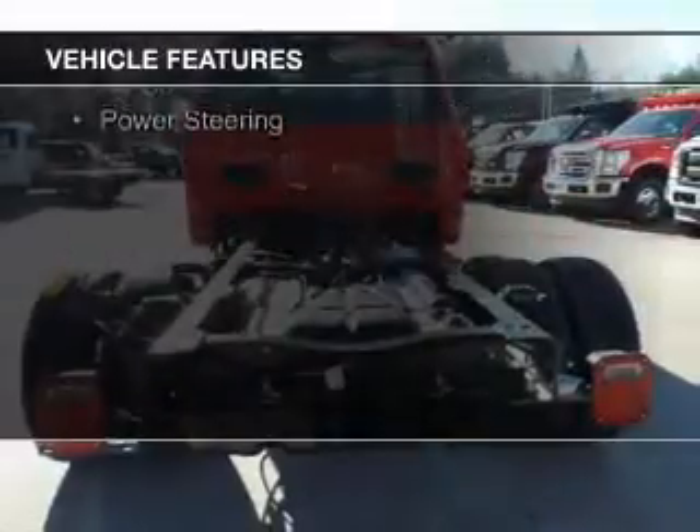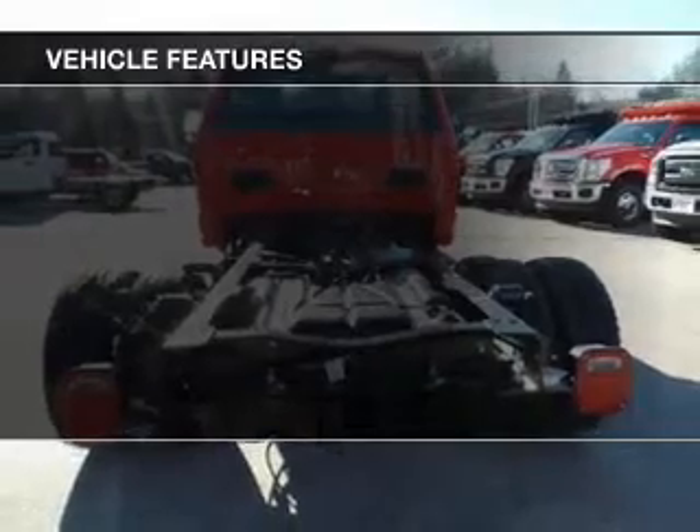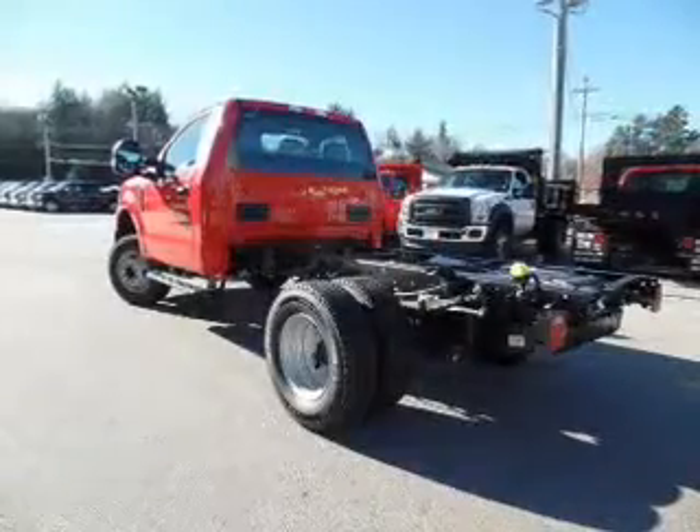The features include a tilt and telescopic steering wheel, a trip computer, air conditioning, and power steering.